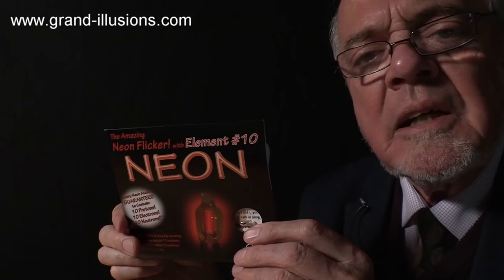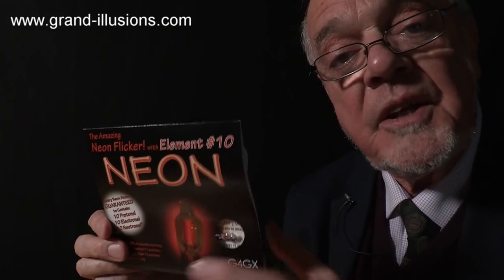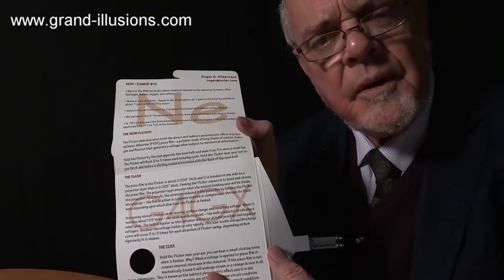in whatever light we've got here at the moment, this is a thing saying neon, which happens to be the tenth element in the periodic table, produced by a friend of mine, Roderick Gilbertson, for the tenth Gather for Gardener. I've just come back from the 13th. In it, he includes a nice bit of information about neon, and a lot of other things besides.